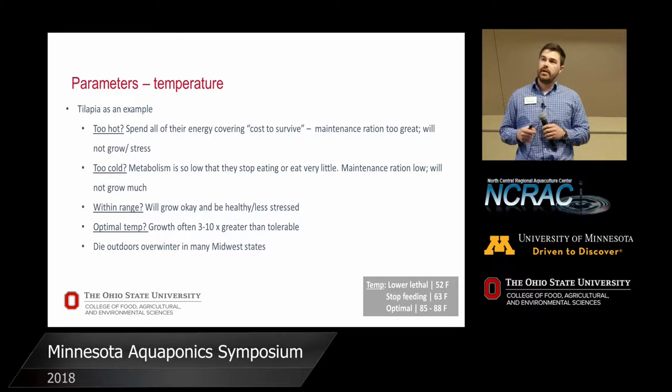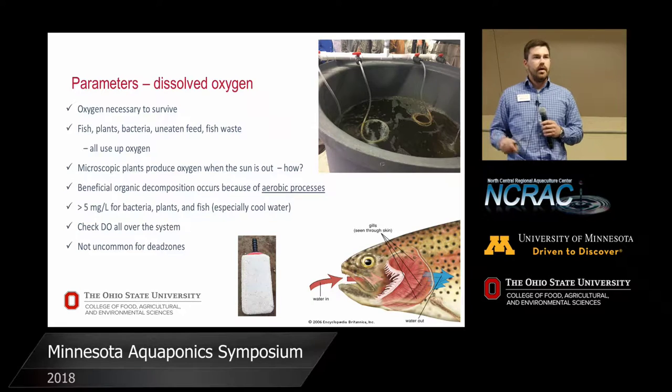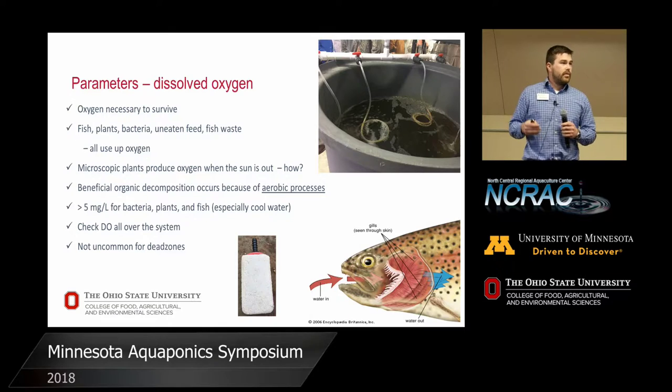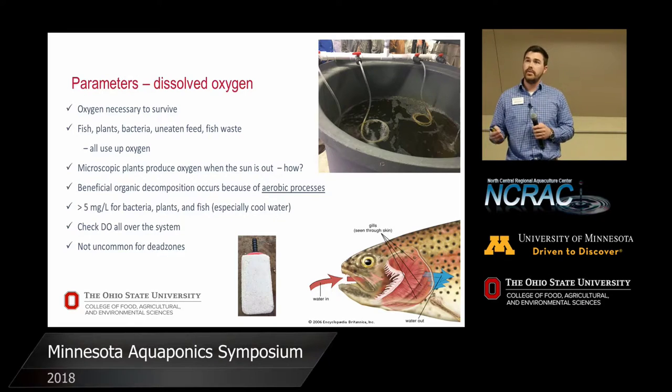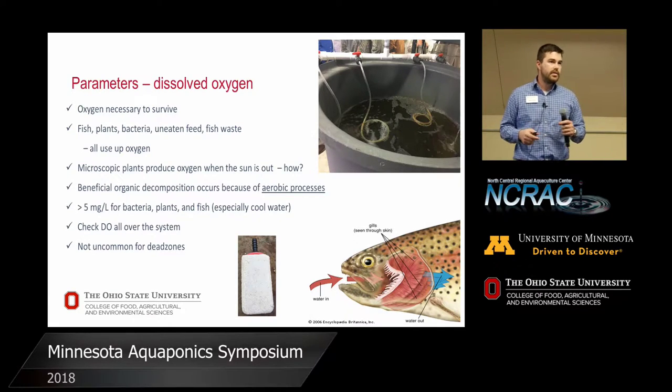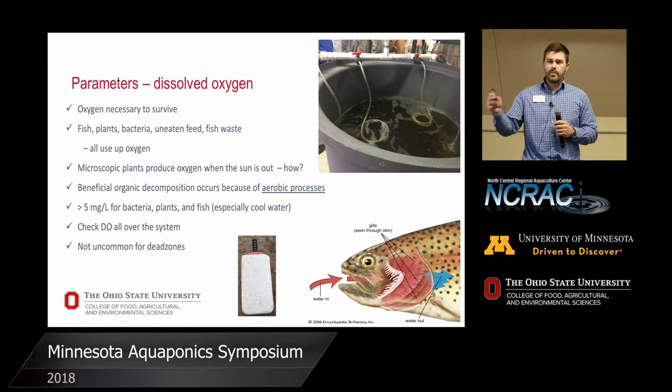We all know oxygen is necessary to survive. The plants, fish, and bacteria all need oxygen — they're all necessary and need each other. We want to keep milligrams per liter, or parts per million, at saturation if possible, depending on whether it's a cool or warm water species. You've got to check dissolved oxygen all over the system, especially in an aquaponic system. There are a lot of different curves and changes in an aquaponic system that create chances for dead zones, and we want to limit that as much as possible.